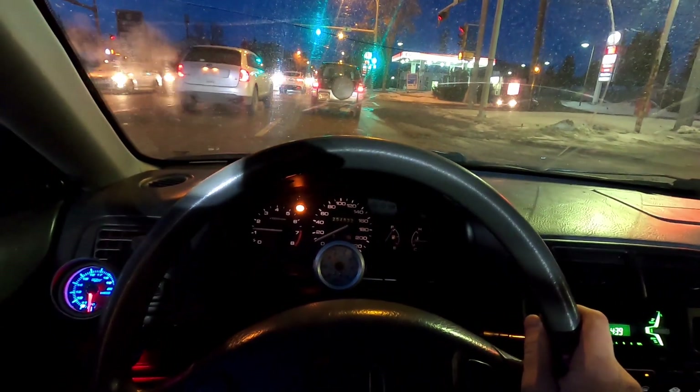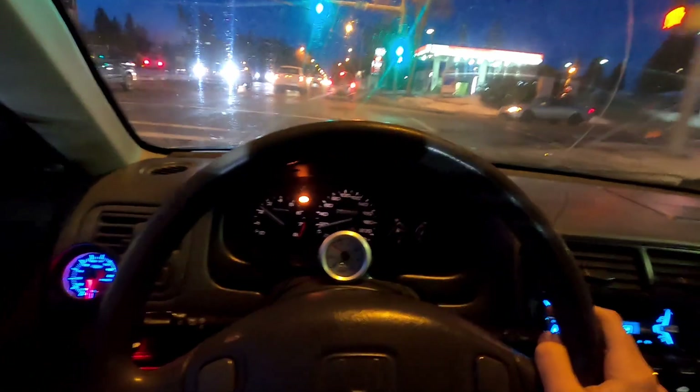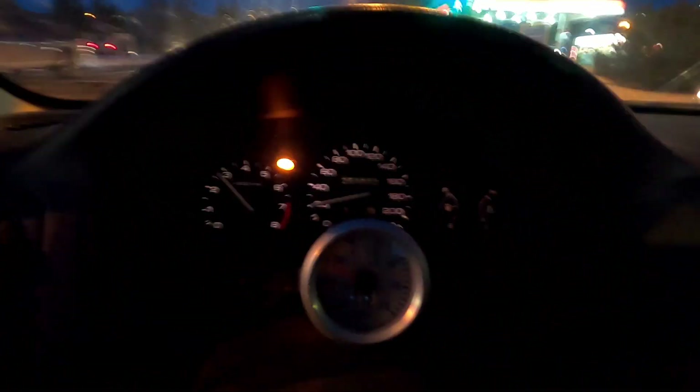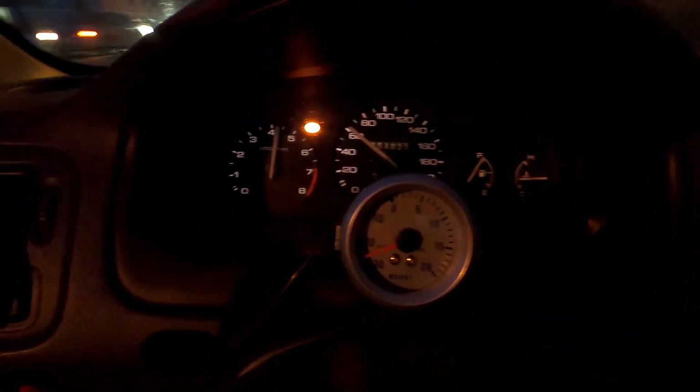I'll show you guys a little bit here. We'll leave a little gap, creep, and then I'll slam into boost when this guy turns. I'll just show you the speedometer. Okay, first gear - like it moves pretty good. It's definitely a lot faster than it was.